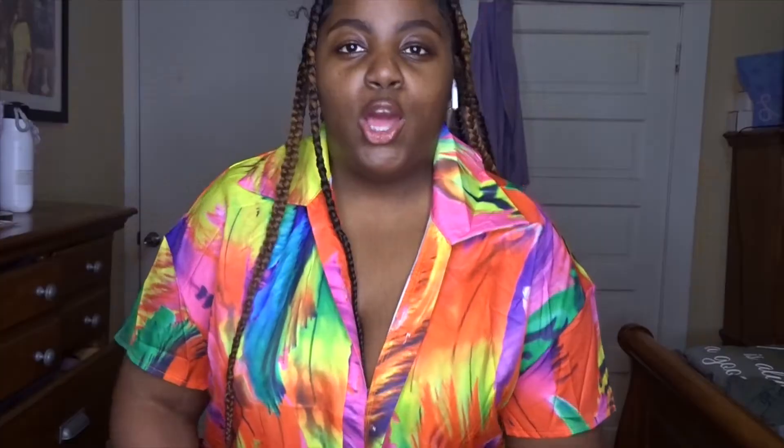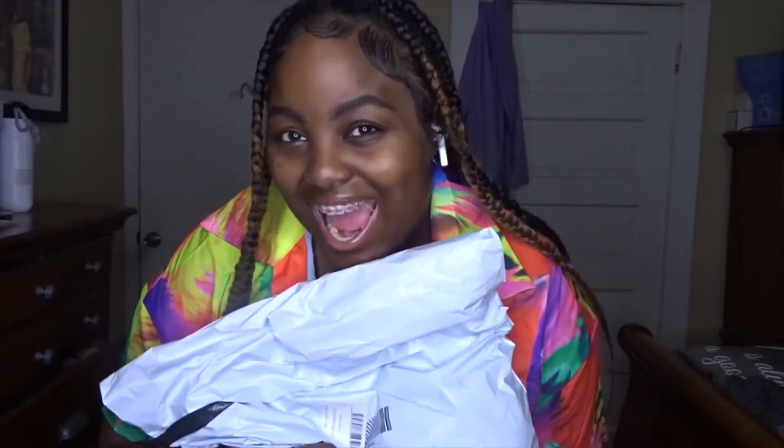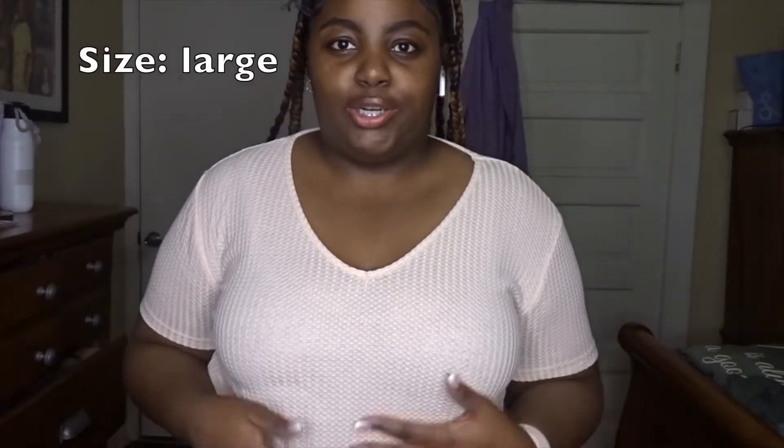In the middle of the try-on haul, we got another package! I think this is Shein as well because one of my orders sent separately. This one came through the postal service but the big one came through FedEx. Anyway, we're gonna go to the next shirt — this is another little shirt I bought just to have something to wear.